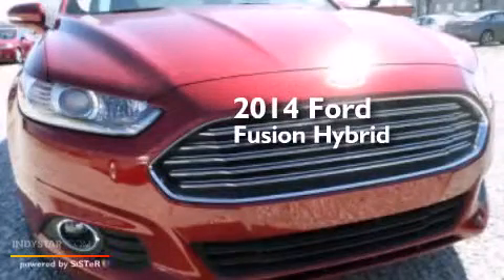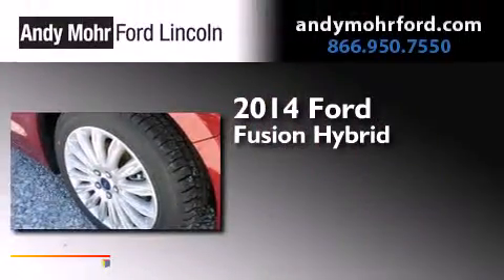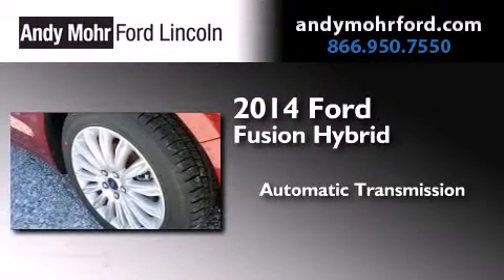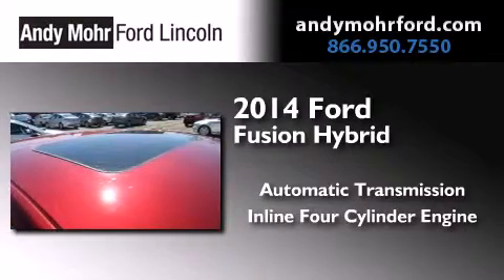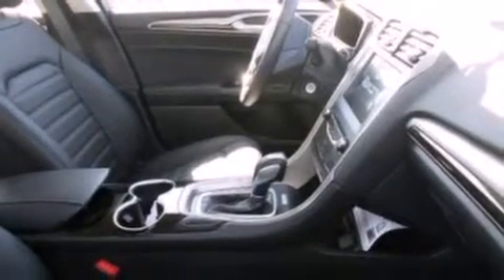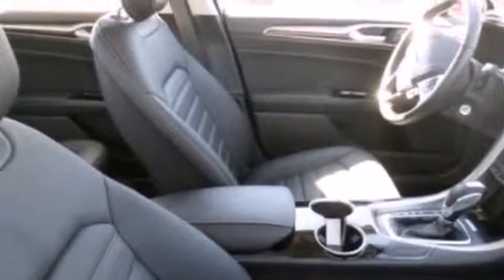This is a brand new 2014 Ford Fusion Hybrid. This four-door sedan has an automatic transmission and an inline four-cylinder engine. Its top features include XM satellite radio, a multi-link rear suspension, traction control and stability control systems, aluminum wheels, and a tire pressure monitoring system.